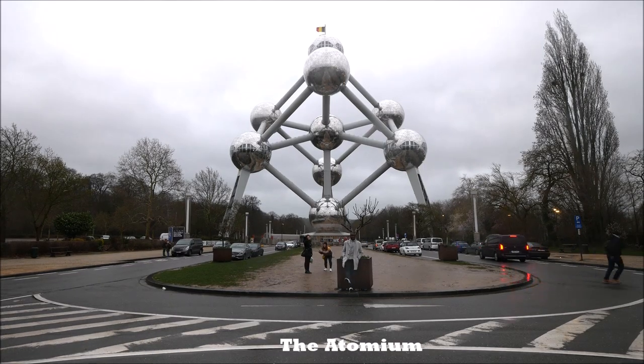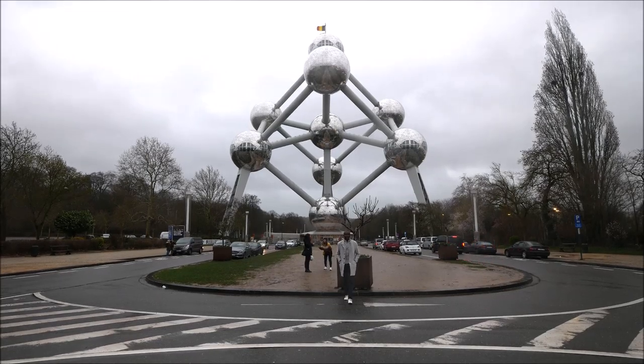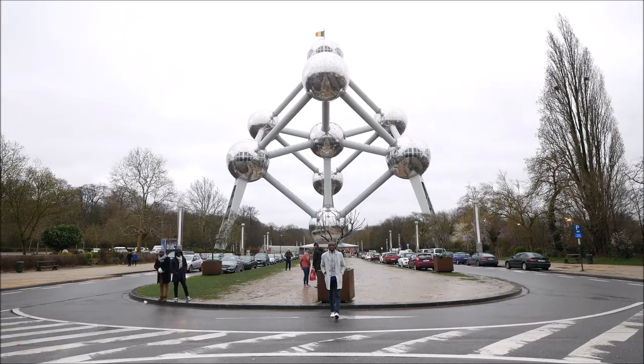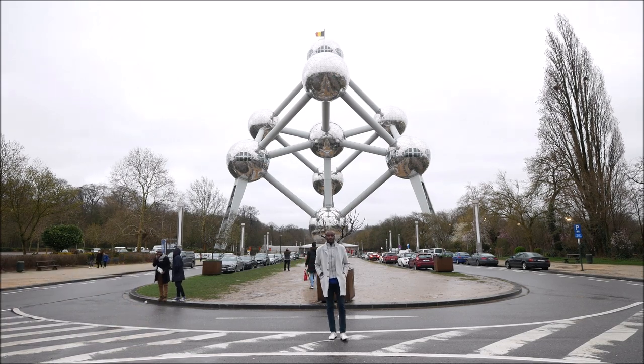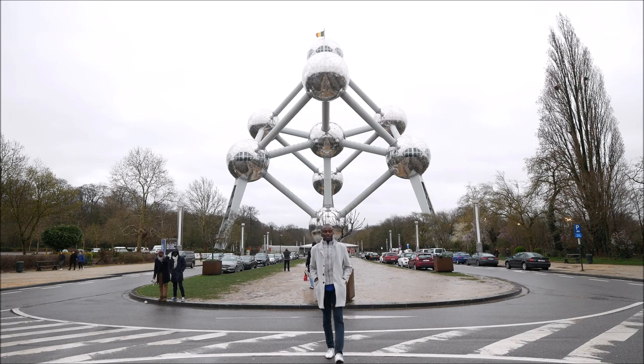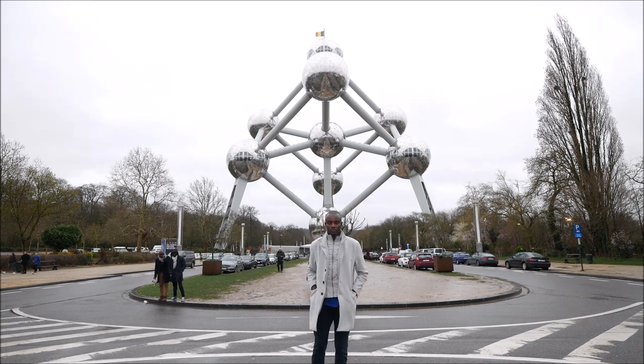The Atomium was built for the 1958 Brussels World Fair, standing 102 meters tall. It was the main building for the event at that time. It represents an iron crystal which has been magnified 162 billion times.